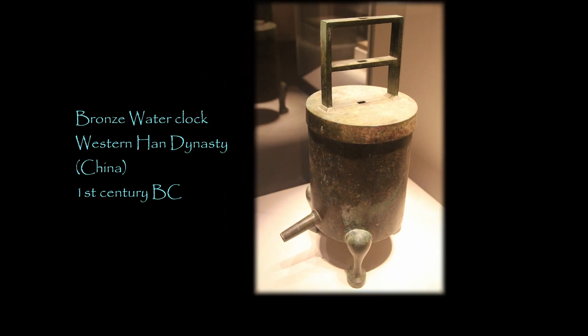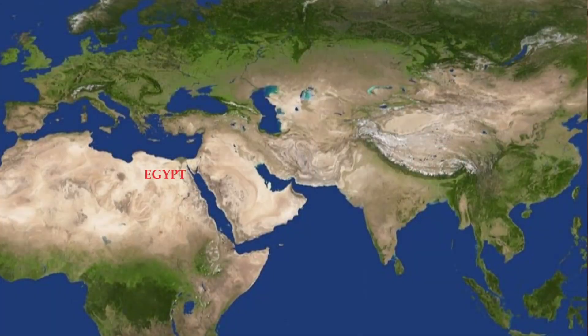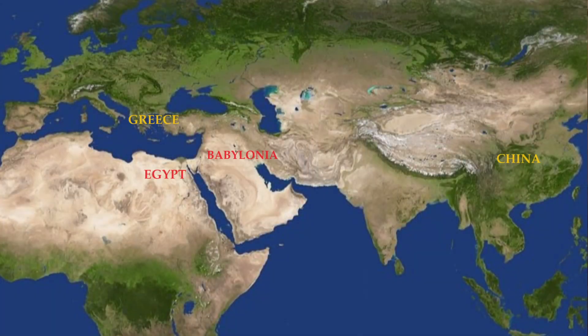Other water clocks had a marked piece that lowered with the water level. Water clocks were used in Egypt, Babylonia, China, Greece, Rome, India, and later in Europe, and they are amazing. Water clocks could measure time indoors or outdoors, day or night, and could be fairly accurate.